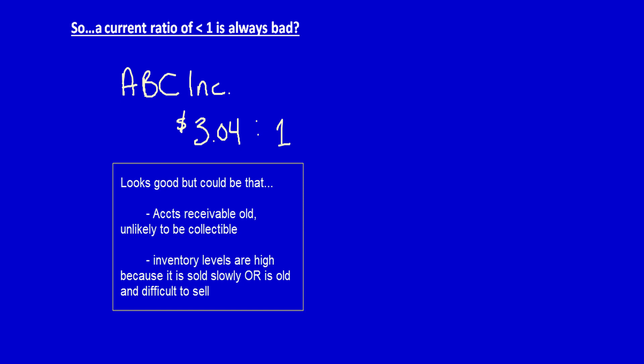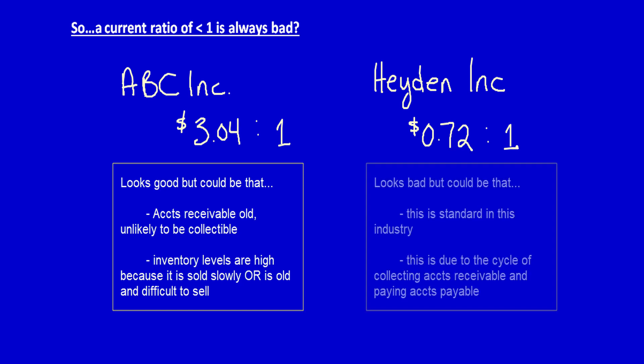In order to properly assess the current ratio, we have to look at the quality of the company's current assets. Now let's take the opposite — a current ratio of less than one. Hayden Inc has a current ratio of 72 cents to one. For every one dollar of debt, they only have 72 cents of current assets. So do you think Hayden is headed for trouble? Well, maybe not.